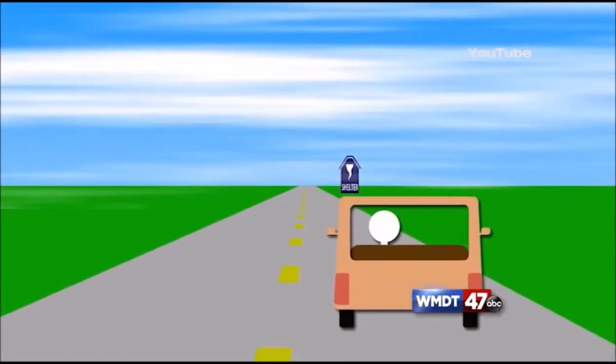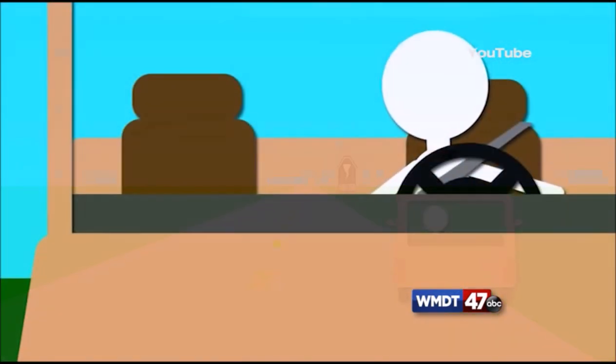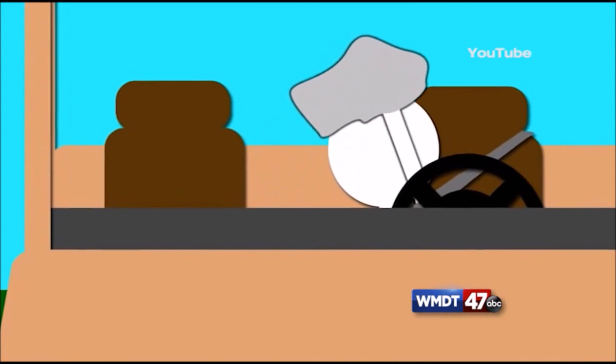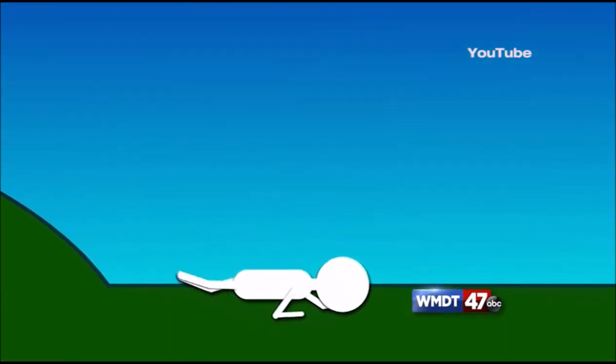Being in a car can be extremely dangerous, so get away if you can. If not, stay buckled, get low, and cover yourself with a blanket or a sweatshirt. And if you have time, a ditch would be a much safer place.